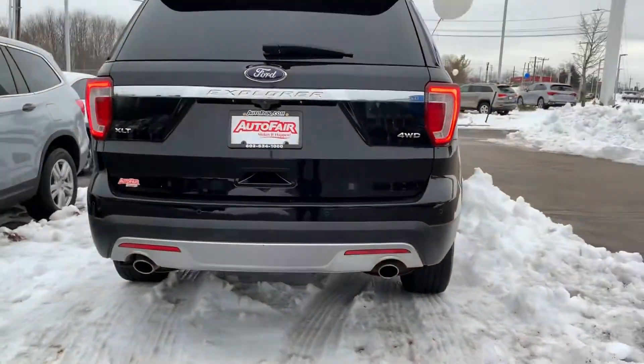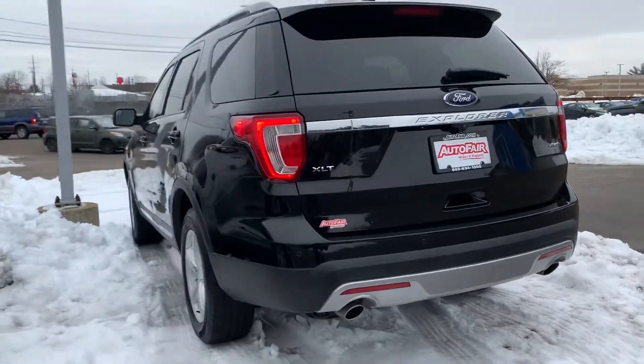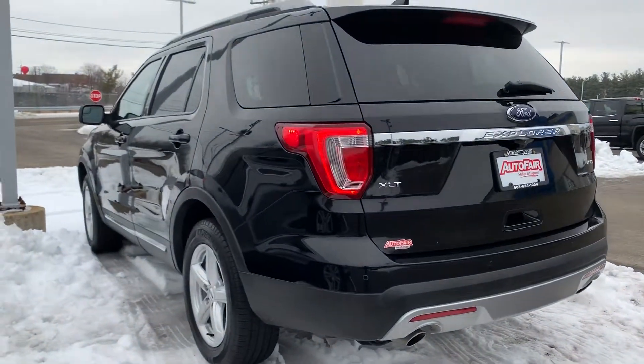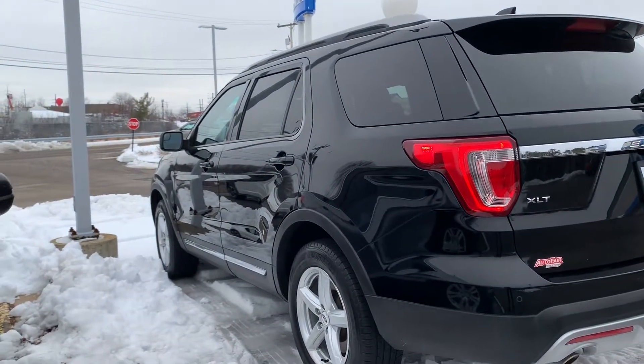It does have rear parking sensors — I believe it will have front ones as well. It is the XLT that you see. Again, it's Debbie from AutoFair Honda, 603-494-7742. Thanks, Ryan.